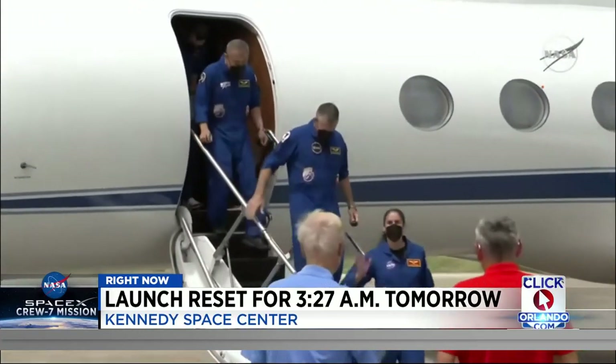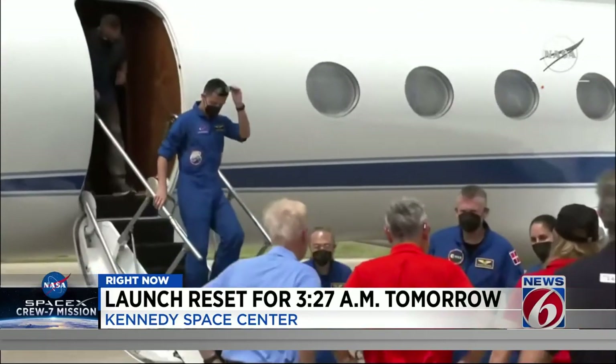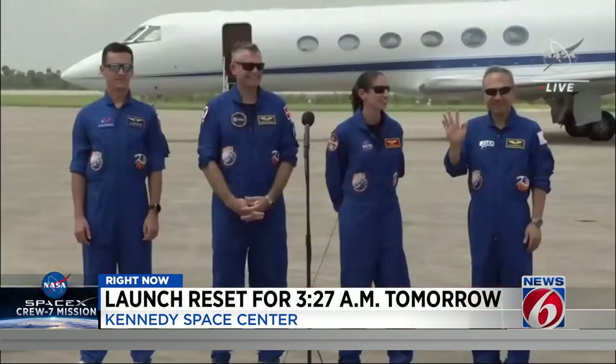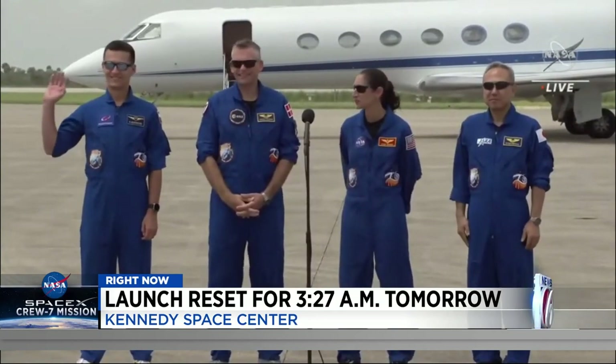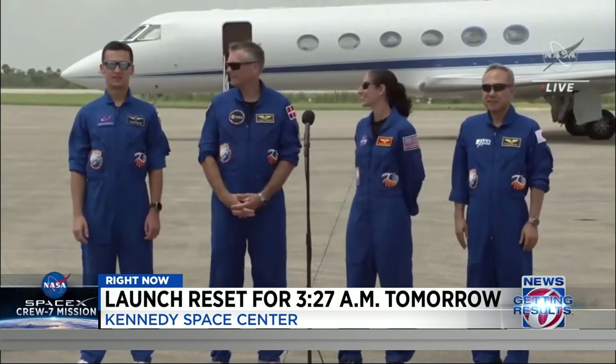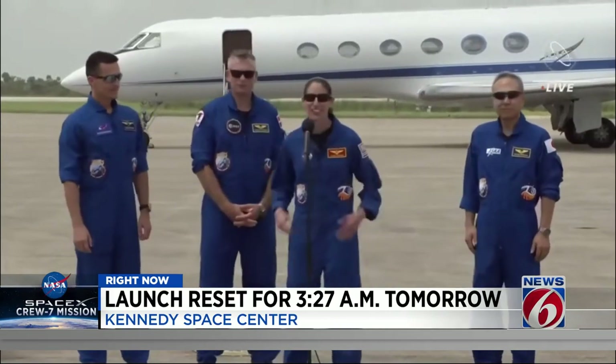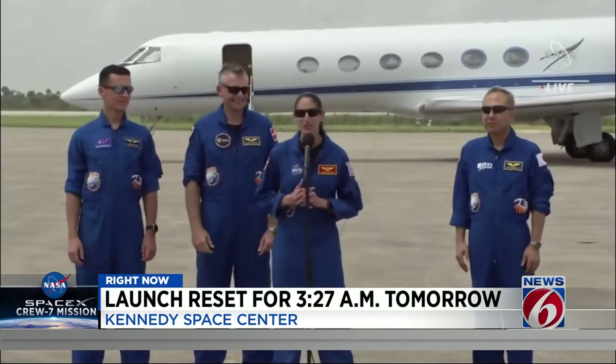They should be sleeping right now. All those astronauts got here back on Sunday at Kennedy Space Center, led by Commander Jasmine Mogbelli, the only NASA astronaut. The other crew members flying with her come from Russia, Japan, and Denmark. They make up the most international crew of all seven crew rotational missions going to the International Space Station thus far under NASA's commercial crew partnership with SpaceX.